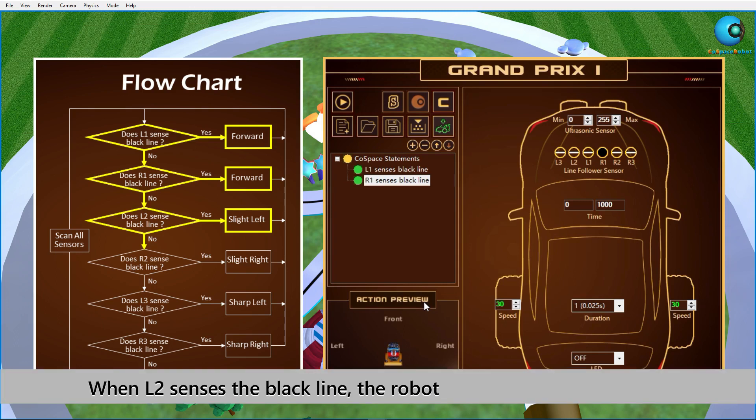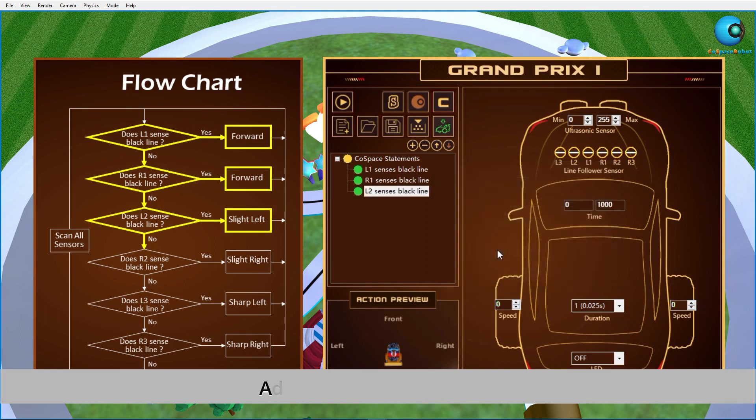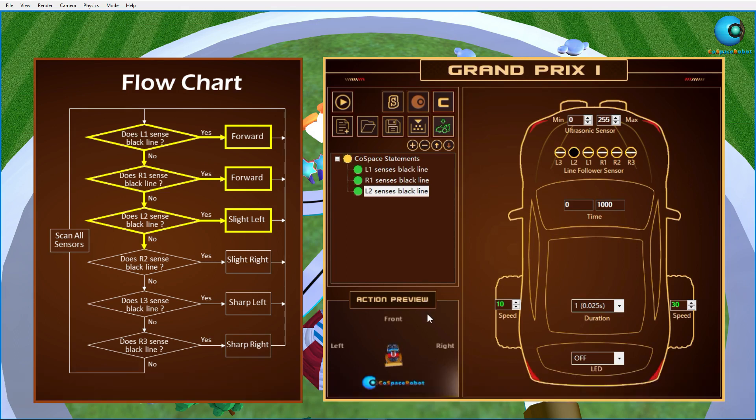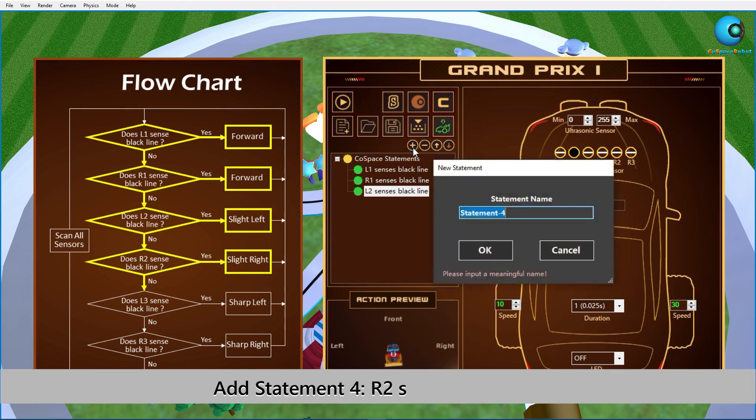Statement 3: When L2 senses the black line, the robot turns left slightly. This time we'll set different speeds to the left and right wheels. As the robot turns slightly, the speed difference should be small. The same concept applies to statement 4 — this time the robot turns right slightly.